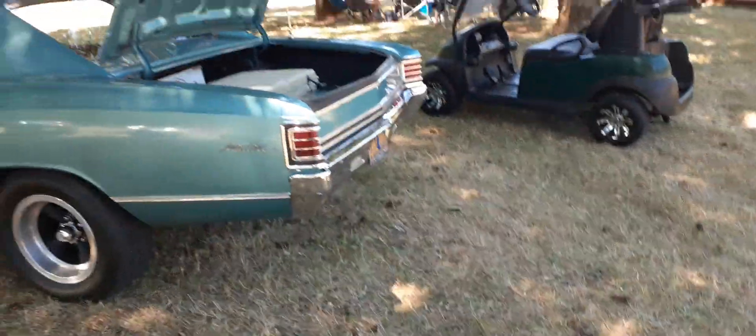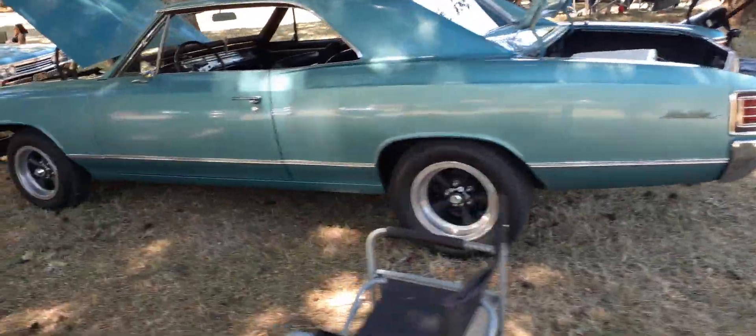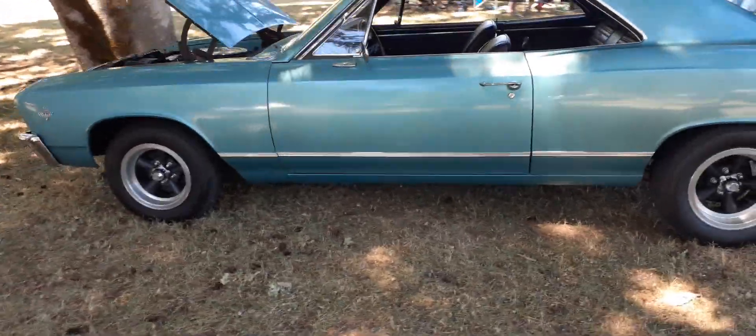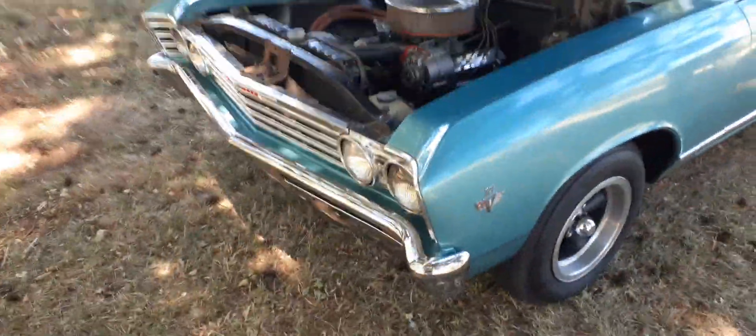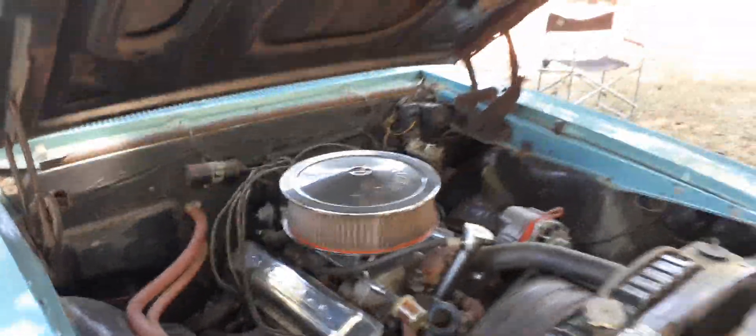This is a one-owner car. Look at the mileage here — this is the real mileage. Original bumpers, original everything, lights. Pretty cool car.